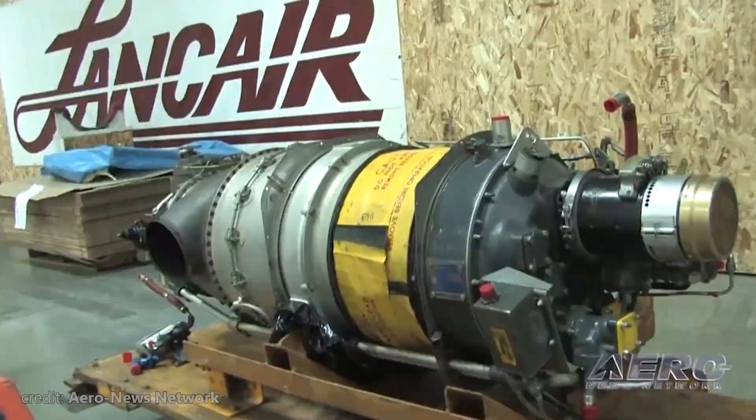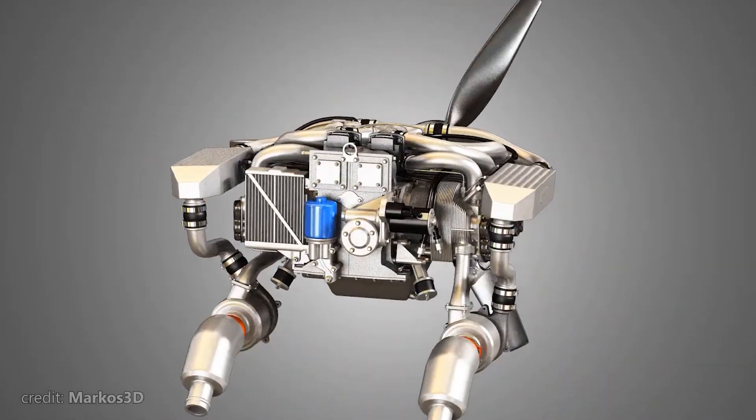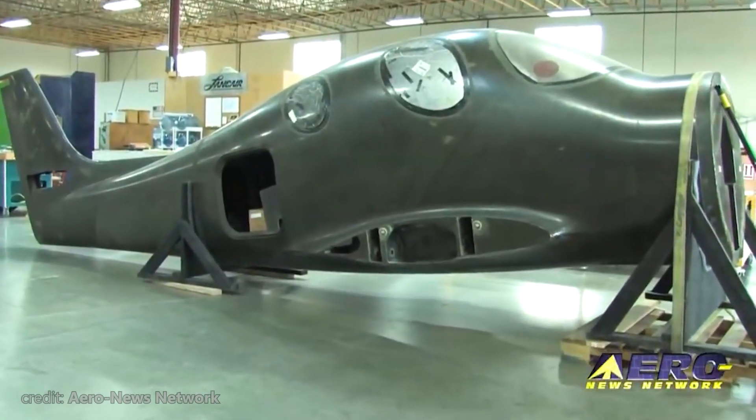What do you actually get when you install a twin-turbo engine in a fuselage that weighs just a bit more than 1,700 lbs while empty?